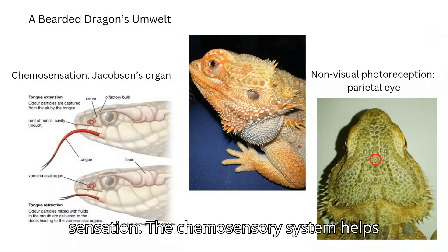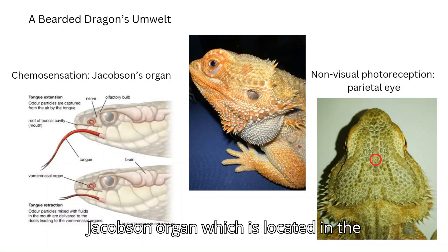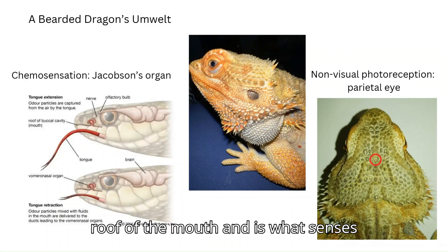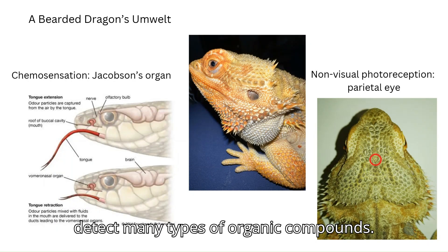One of the bearded dragon's senses is chemosensation. The chemosensory system helps bearded dragons gather chemical information from their environment. The Jacobson's organ, which is located in the roof of the mouth, is what senses chemosensory information. The sensory system can differentiate between and detect many types of organic compounds.